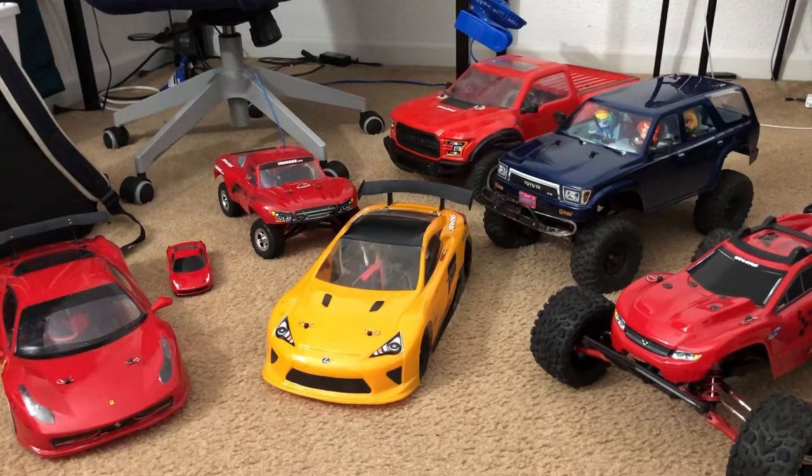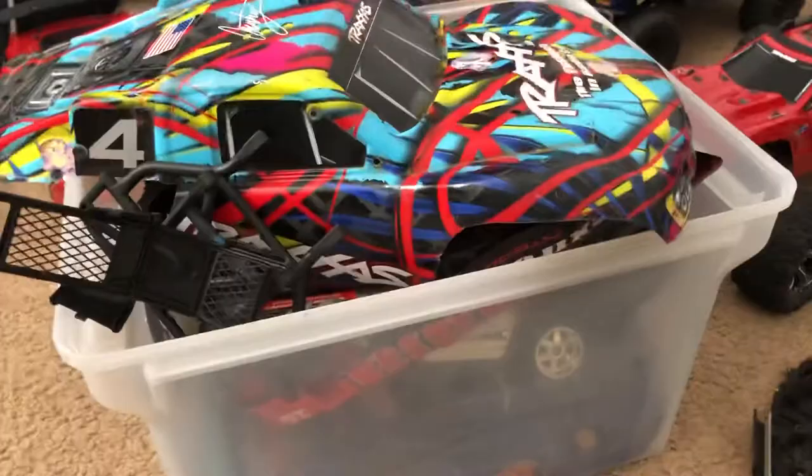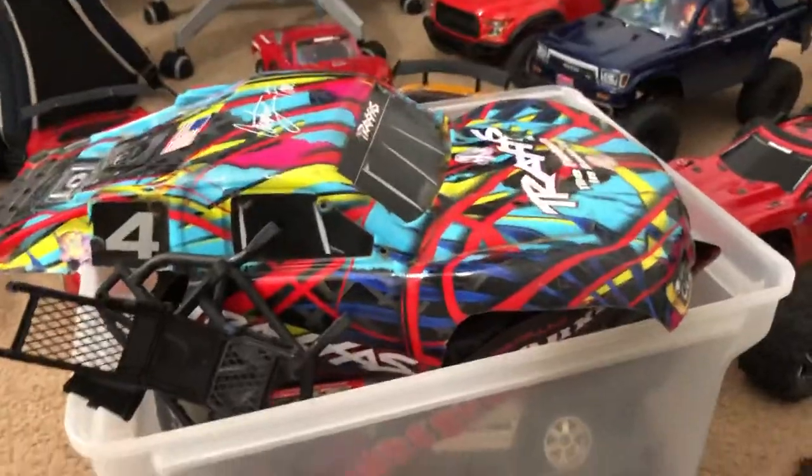I do have some toy grade RCs that I've actually had when I was like nine or ten years old, even though I've been into RCs since I was less than six years old. Those early RCs are long gone, so here's this little bin of memorabilia I should say.